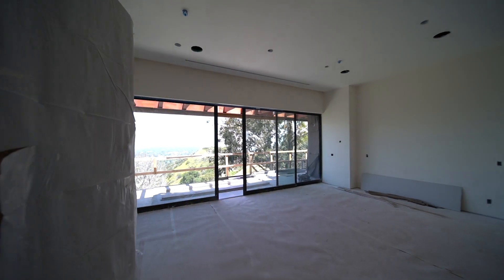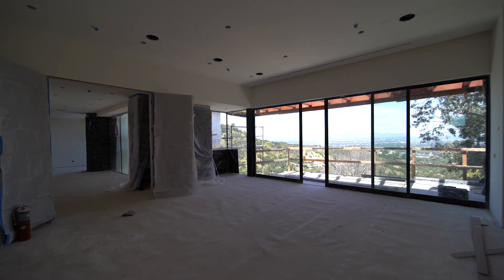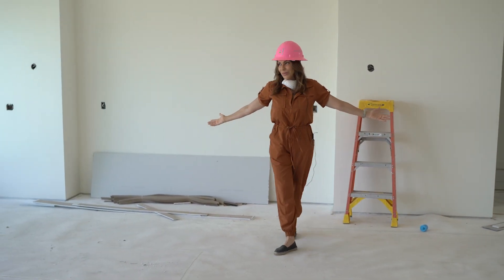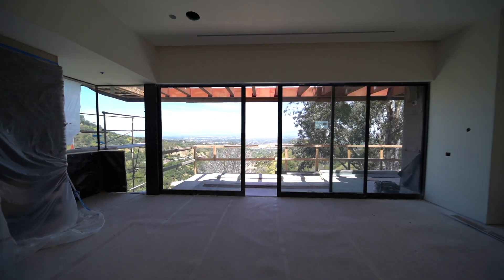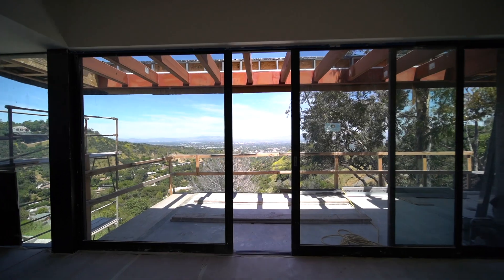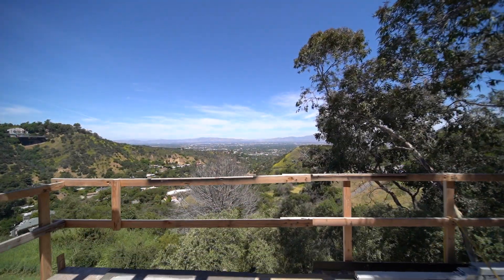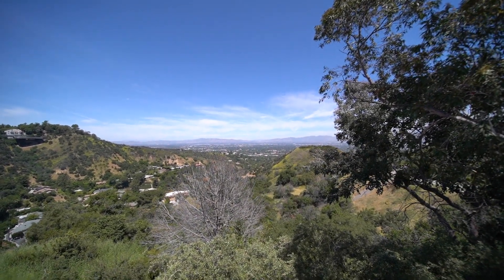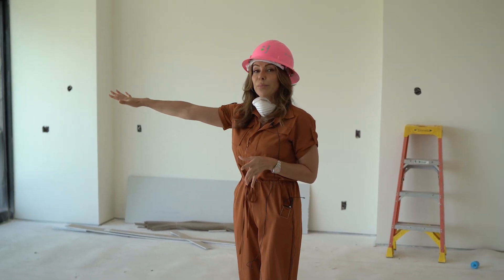We've entered the master bedroom — really special. The orientation of this house was very carefully thought out to take advantage of the views. When you're waking up in a gorgeous master bedroom like this and seeing the world right in front of you, it's breathtaking, it's relaxing, it's so quiet here. It's got a great big balcony.